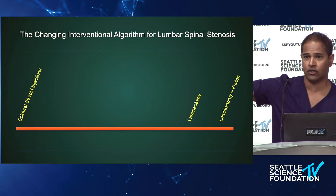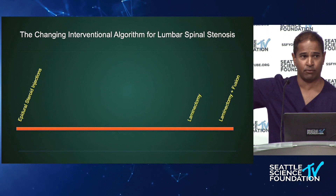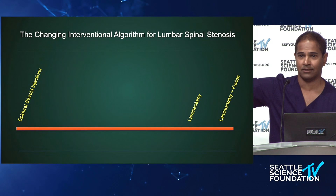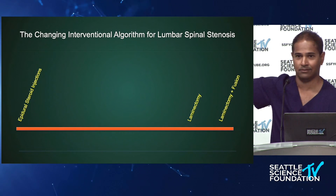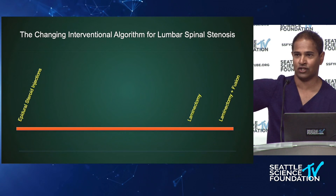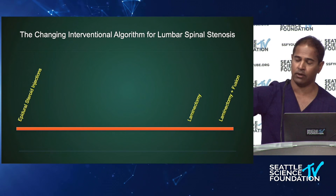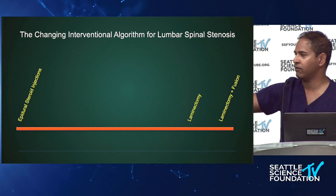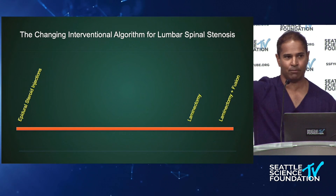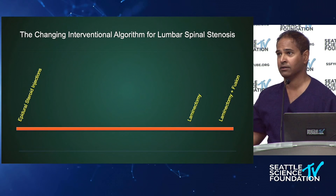When I was in fellowship, from an interventional standpoint for lumbar spinal stenosis, we basically had two options: epidural steroid injections and surgery — that was it. Patients would go through an algorithm of trying epidural steroid injections once, twice, three times, then get to a surgeon, or they'd say 'I never want surgery' and stick with injections, or vice versa — 'I want this fixed, let's go to the surgeon.'